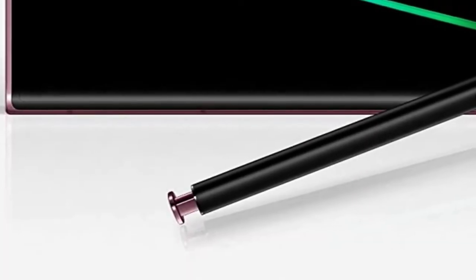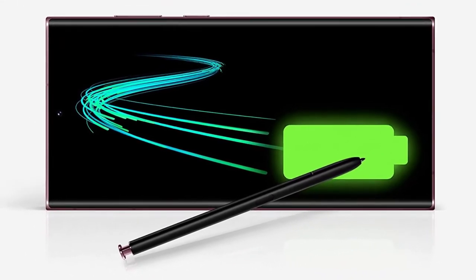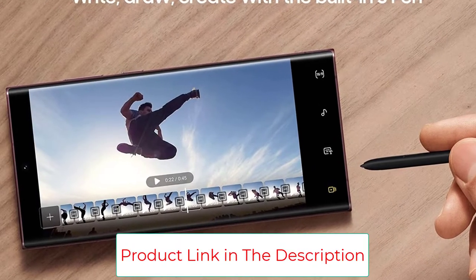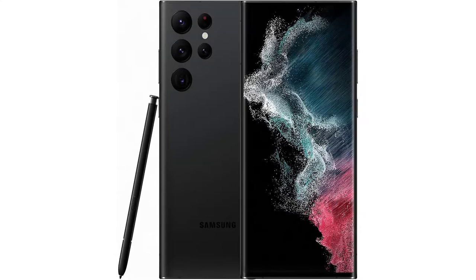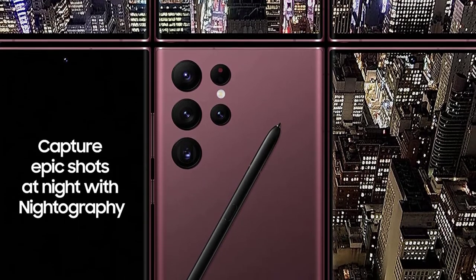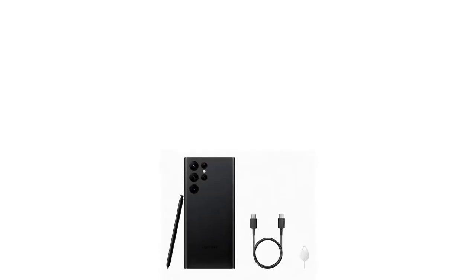The smartphone comes with an embedded S Pen, so you can have a more convenient time navigating through different tasks. One of the main selling points of the Galaxy S22 Ultra is its camera system. You get a 40MP selfie camera, a 108MP wide-angle camera, a 12MP ultra-wide camera, a 10MP telephoto camera with 3x optical zoom, and another 10MP telephoto camera with 10x optical zoom. The cameras perform well in low-light settings because of its enhanced night mode feature. You can shoot 8K footage, it automatically corrects shaking, enhances details and hues via HDR, and can save raw files directly to the phone's gallery.